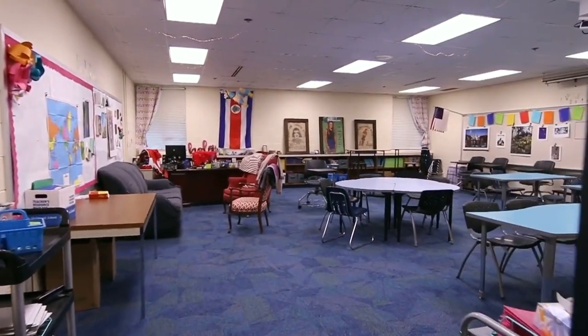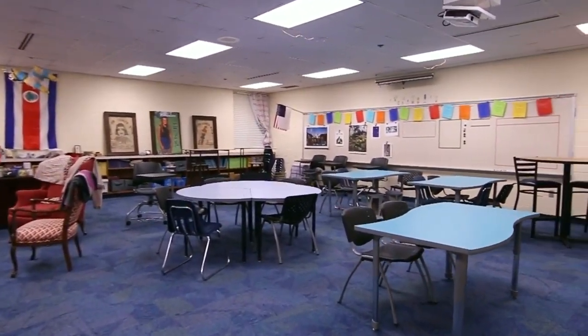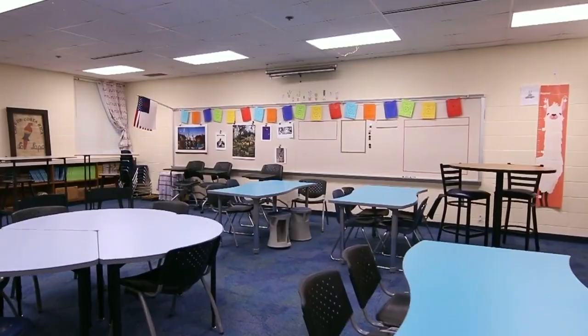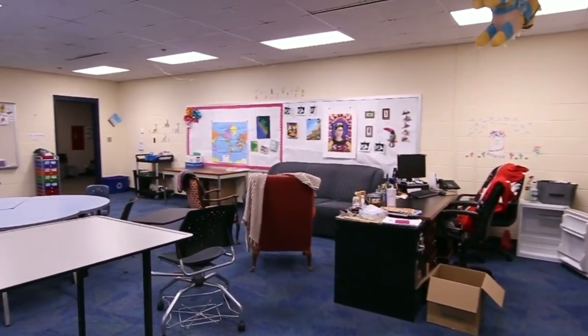We'll start with a Spanish classroom. Students are required to take two years of a foreign language and we currently offer Spanish and French on campus and American Sign Language online. During the school year this room is filled with plants — this teacher is known as the plant whisperer.